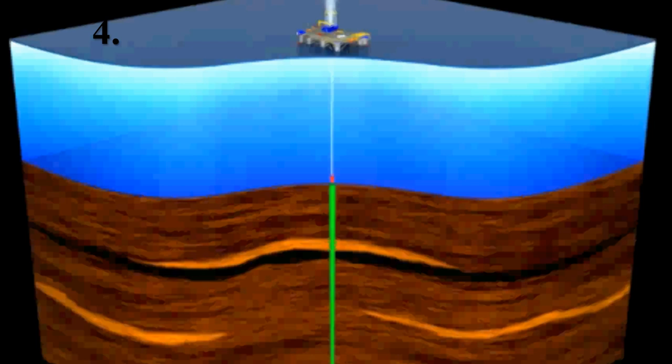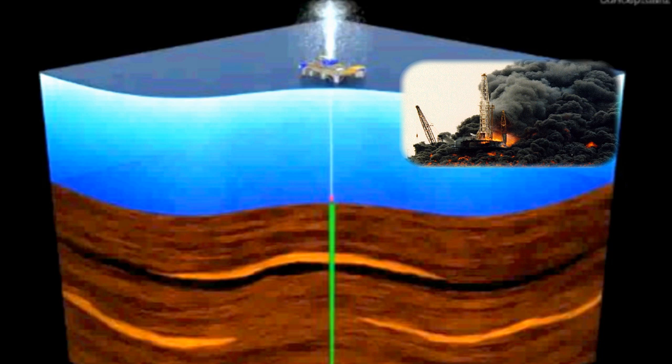The kick of oil and/or gas reaches the surface and blows out through the rig floor. The blowout fluid can ignite, burning the crew and destroying the rig.